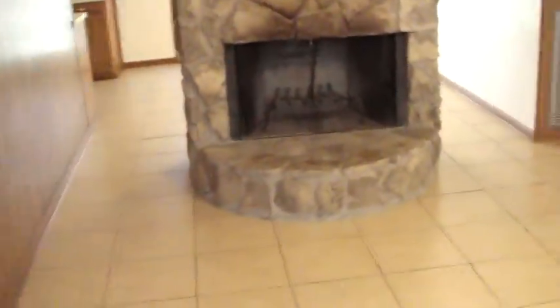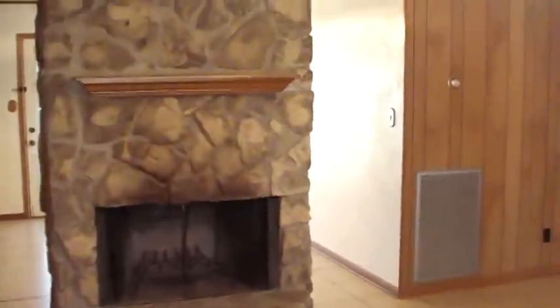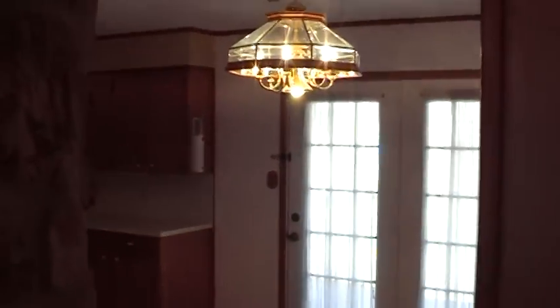Tiled Floors, Brand New throughout the Family Room, Dining, and Kitchen. French Doors to the Outside Backyard.